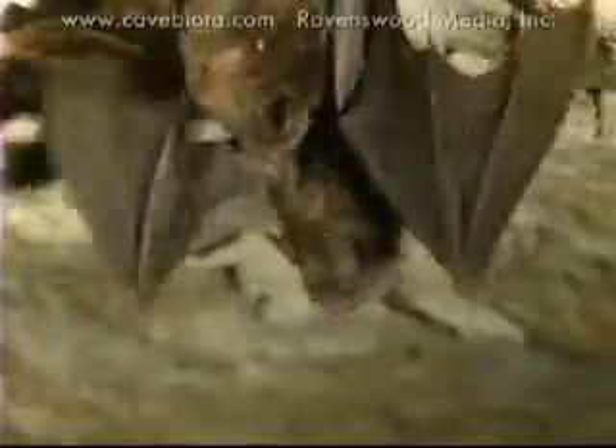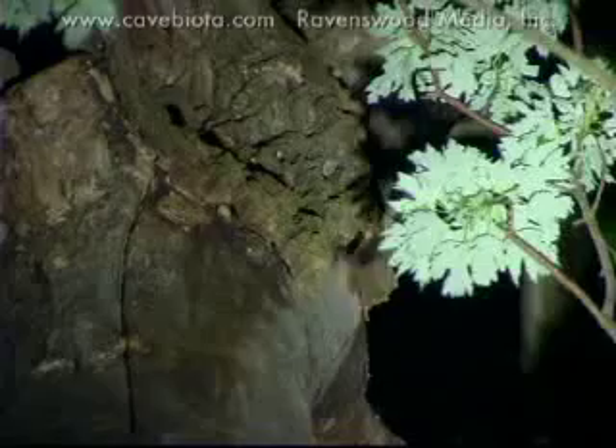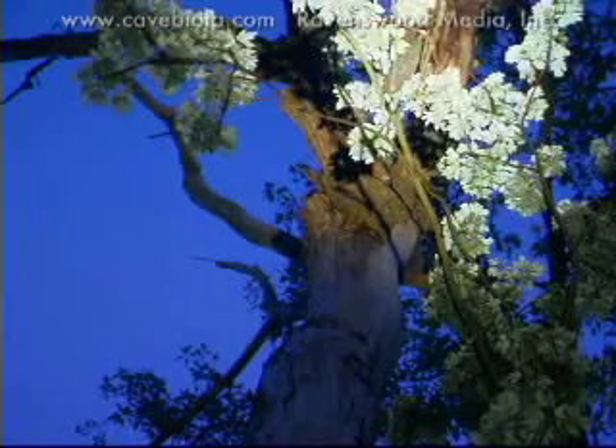Hopefully once we've accomplished that, we can really start to figure out what practices as land managers are helping and hurting these animals. Does it matter if we timber harvest — is that really bad for the animals? At this point we're just kind of making guesses. It'd be really good to pin that down and say, yes, this is good for them, and no, this is bad for them.